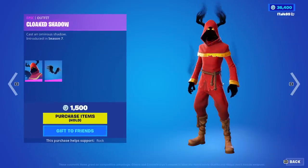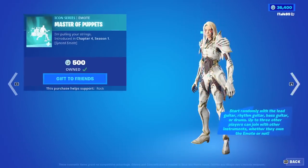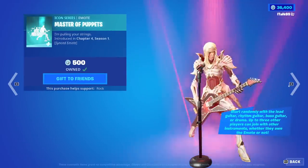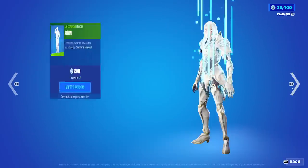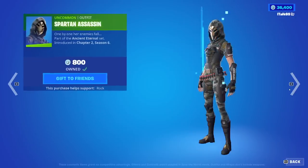Spartan Assassin is back. Cloaked Shadow, the Christmas skin, is back. Plunger is back — really good pickaxe. Oh, they brought back Master of Puppets in the daily! I will take that — great emote there. Can't hear it because it's copyrighted, but God Tier emote. The Few emote is also back — it's just fine.